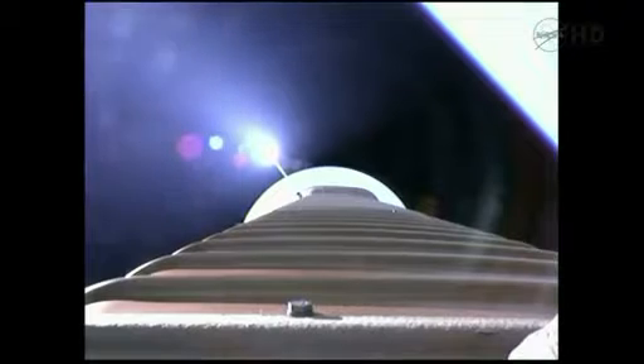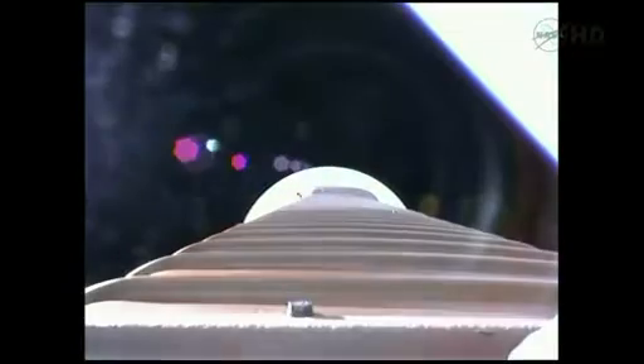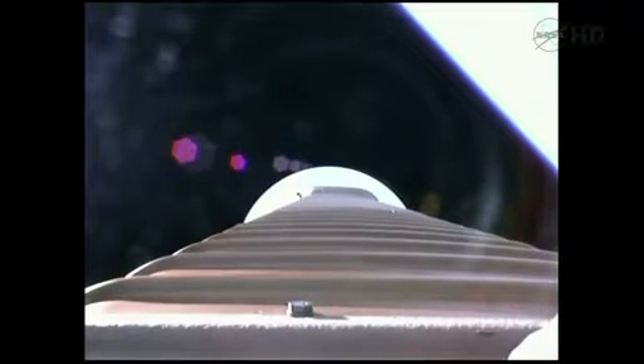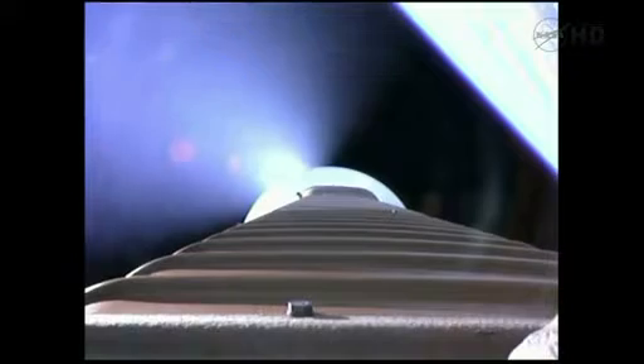Now we're hitting our 2.5 G limit. Coming up on payload fairing jettison, approximately 10 seconds. Fairing jettison. And we also have a successful CFLR jettison. Throttling up on the RD-180 — everything looks good. Coming up to 89% thrust.